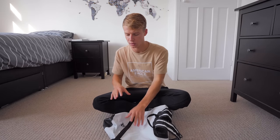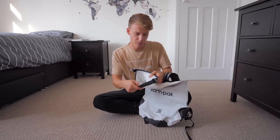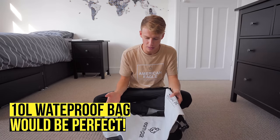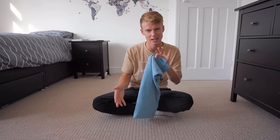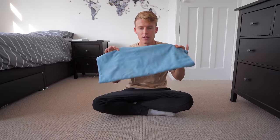A waterproof bag is a useful optional item — I use it for kayaking, boat trips, and the beach. It's completely waterproof so my phone and camera are safe even if it goes in the sea. It folds up fairly small, though a smaller one than my 30-litre bag would probably be better. I also always bring a lightweight towel — mostly for the beach or for hotels that don't provide one.